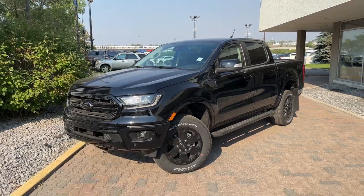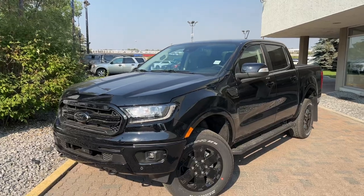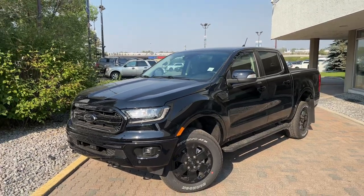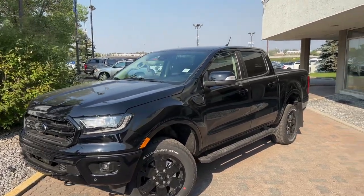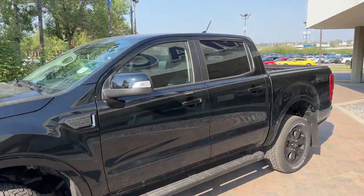Hey, this is Brad from Macklin Ford making a quick video walk-around on our beautiful 2023 Ford Ranger Lariat with the blackout package. Super hard to find a Lariat Ranger these days, but we have one in stock and it is brand spanking new.